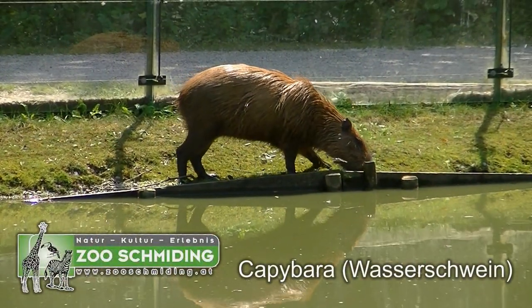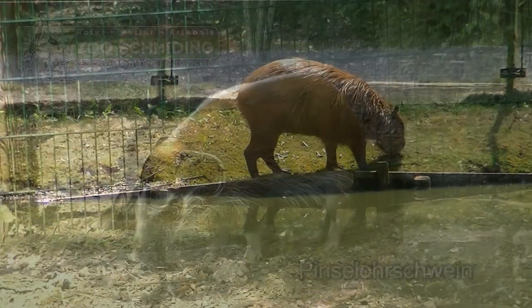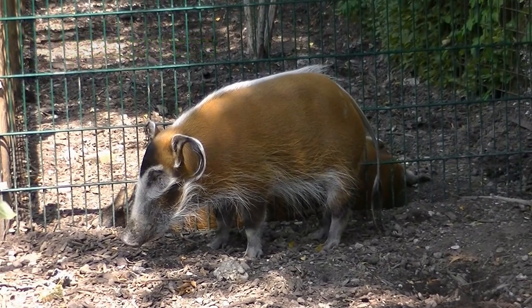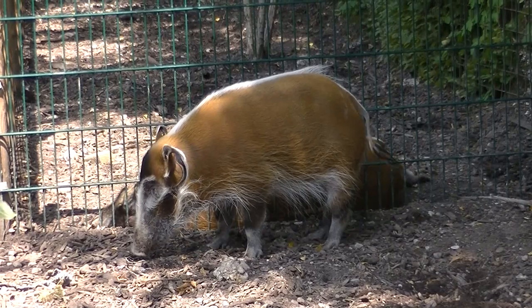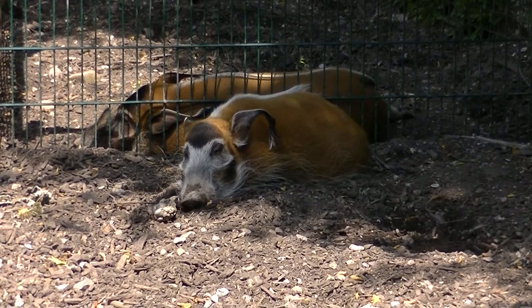Ein Wasserschwein ganz allein — das kann sein Ernst ja doch nicht sein. Wie wird dieses Rüsseltier wohl heißen? Schaut euch mal die Ohren an — schaut doch aus wie ein Pinsel. Also ergibt sich daraus ein Pinselohrschwein. Irgendwie eine coole Socke, dieses Tier.